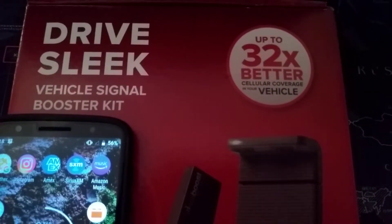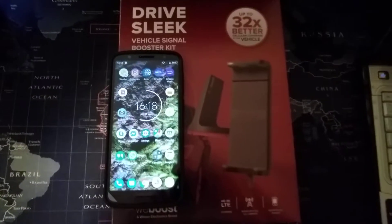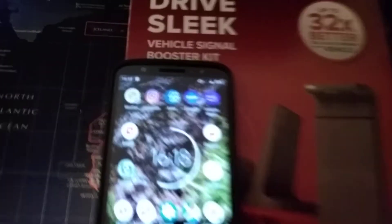I'm going to be using this in my apartment. I live in an apartment with two-foot-thick concrete walls. It's half underground. There is no cell signal in here whatsoever.